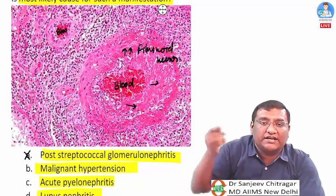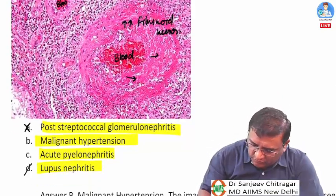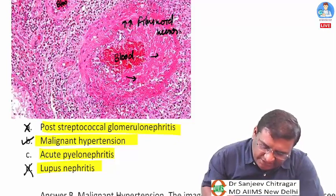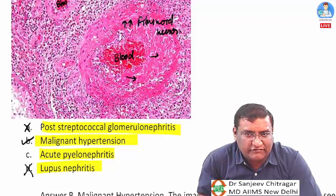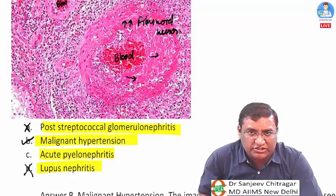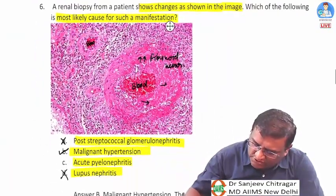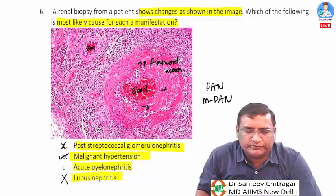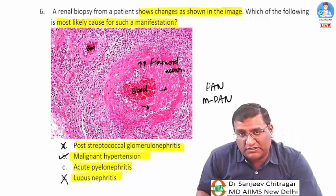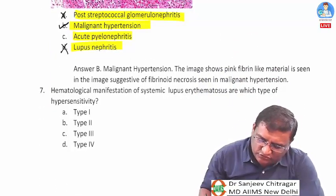Since there is no glomerulus, post-streptococcal GN and lupus nephritis are ruled out. The answer is option B — malignant hypertension — because fibrinoid necrosis is characteristically seen in malignant hypertension. Fibrinoid necrosis can also be seen in polyarteritis nodosa and microscopic polyarteritis in renal vessels.